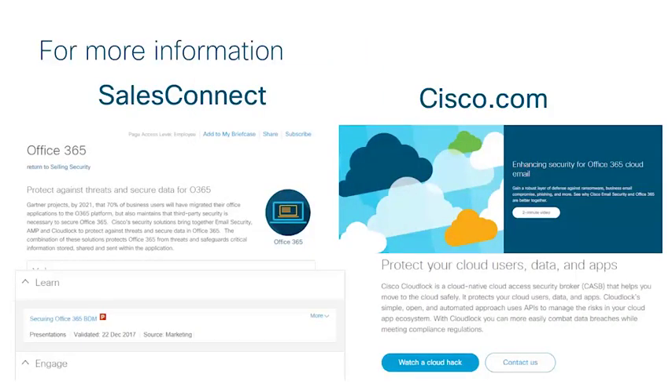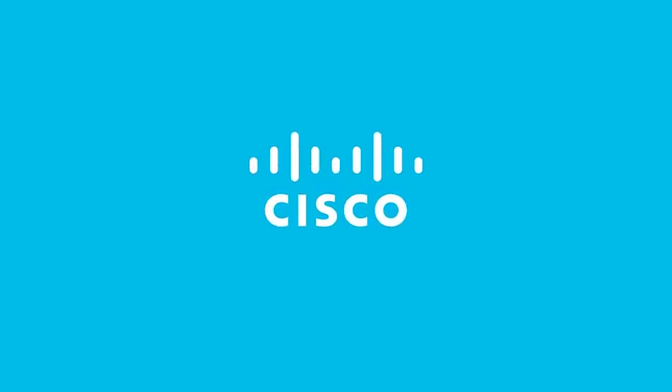So to get started, go to Sales Connect for more information for you and your customers. Thank you.